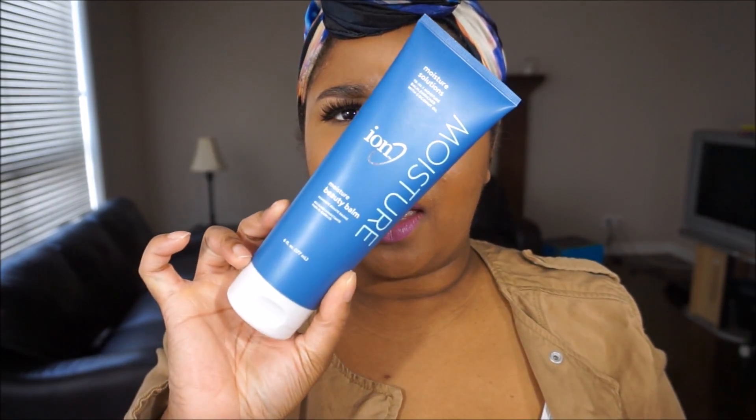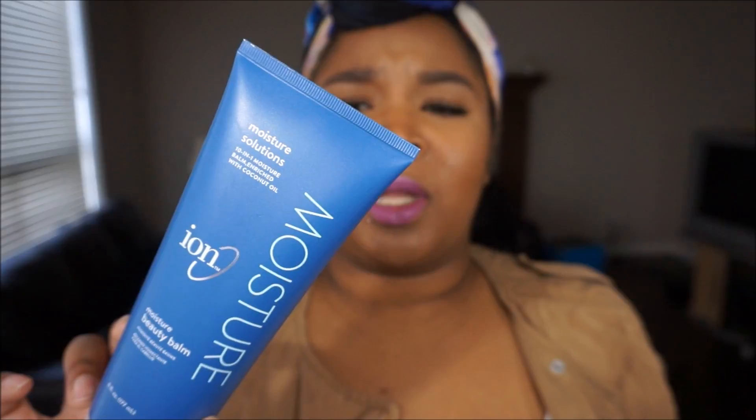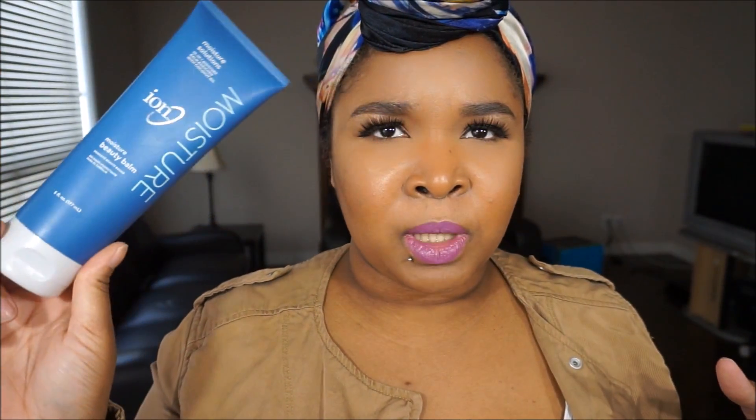The last thing I've been really loving in hair is the ION Moisture Beauty Balm — it's a 10-in-1 moisture balm enriched with coconut oil. I got this at Sally's as well. It adds moisture, softens your hair, protects, refreshes dry ends, restores shine, and controls frizz. It's color-safe, which is great since my hair is technically colored. When I'm doing my twist-outs or twists, I put this in so my hair stays super hydrated. Even if I only do it once, my hair feels hydrated for the whole entire week. I legit only play with my hair once I wash it.